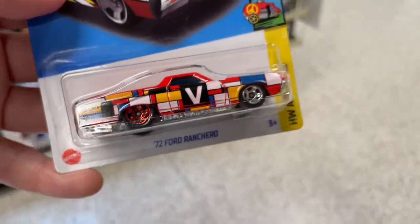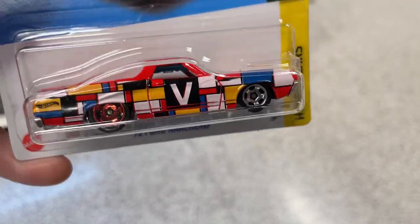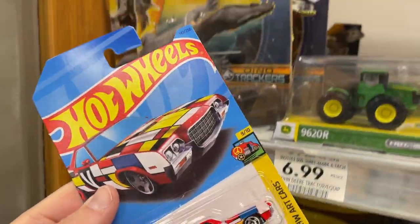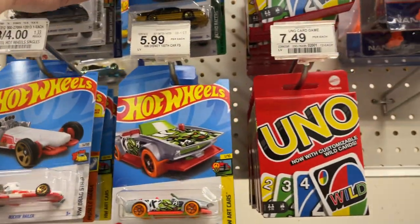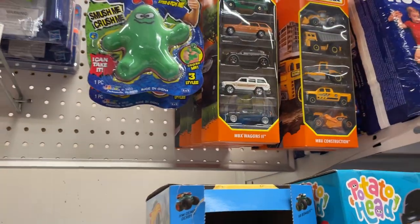Ford Ranchero — sweet. I did get an extra one of the Ranchero because I had one and wanted to get an extra one. I did get one — I think it was here where I got it.